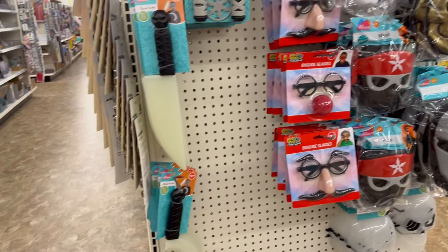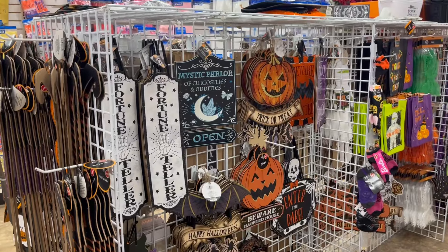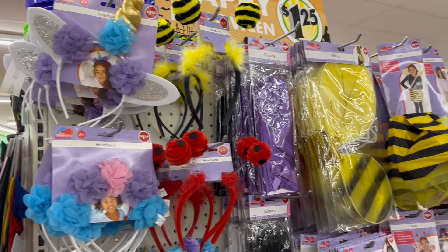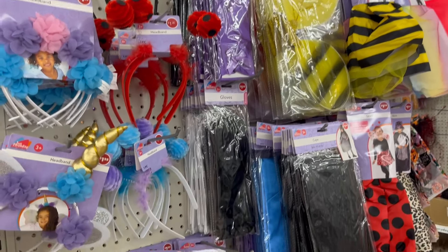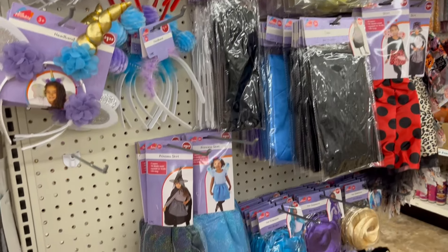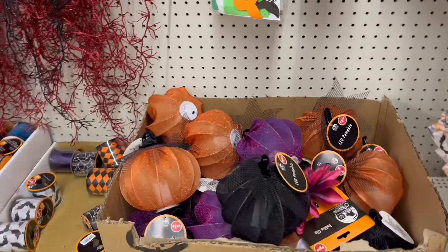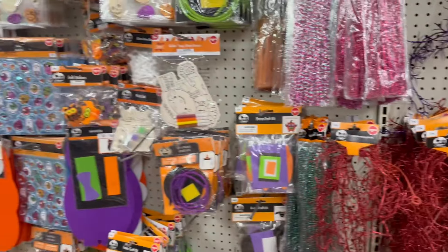There are more costume ideas at Dollar Tree — grab them before they're all gone now that we're in October. There are Halloween signs and more costume ideas for girls, because girls love unicorns, honeybees, and being princesses and fairies.